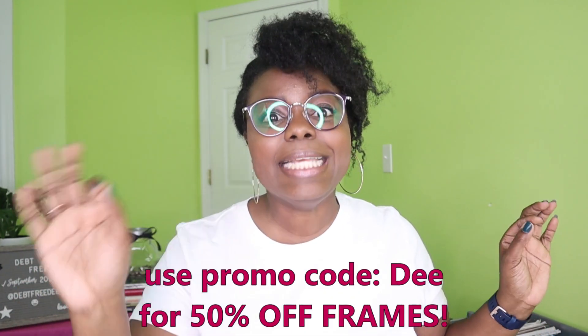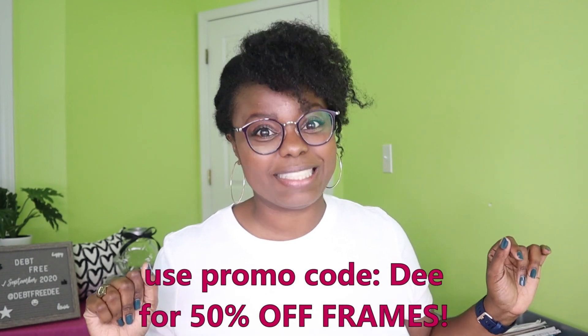Zinff is a professional online optical eyewear store that offers a wide range of frames and lenses at affordable prices, yet high quality. And this eyewear is stylish, cute, trendy, affordable, high quality. And if you use my promo code DEE, you can get 50% off frames.